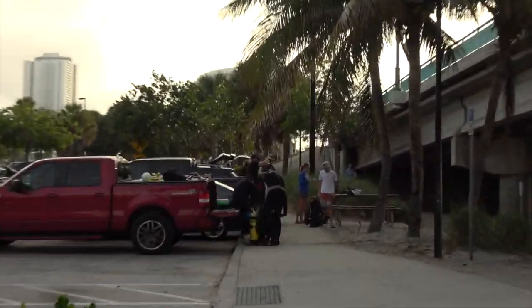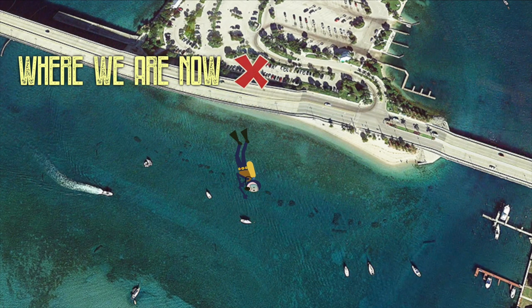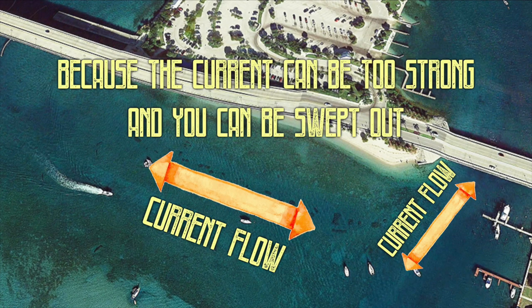We are getting ready to dive a site called the Blue Heron Bridge, and as you can see, it's the place to be right now. There are rows of people getting ready in cars in every direction. It's a really well-known dive — famous for its macro life. It's super shallow; we just swim out a bit, hook a left, and head east along the bridge. You can see anything and everything: seahorses, nudibranchs, lots of crustaceans, cephalopods, octopus — the whole lot. Because we're in a channel, you can only dive it at certain times depending on the tide, so that's why everyone's here all at the same time getting geared up.